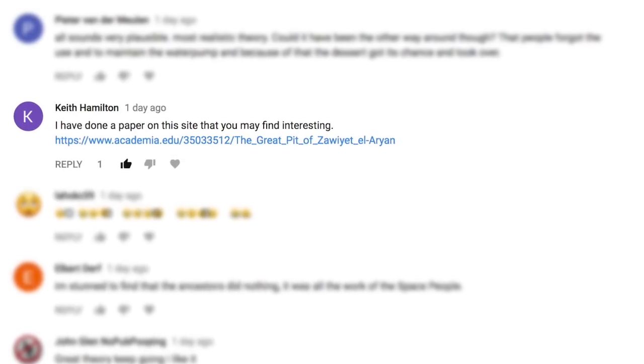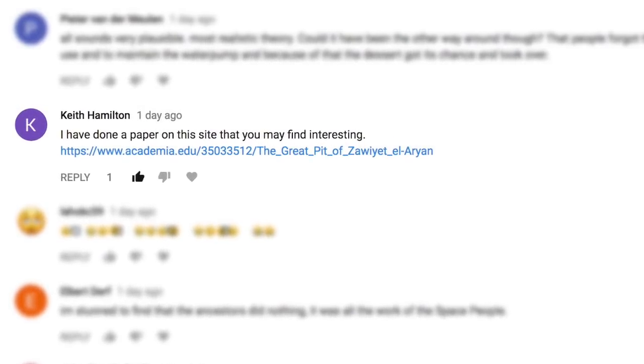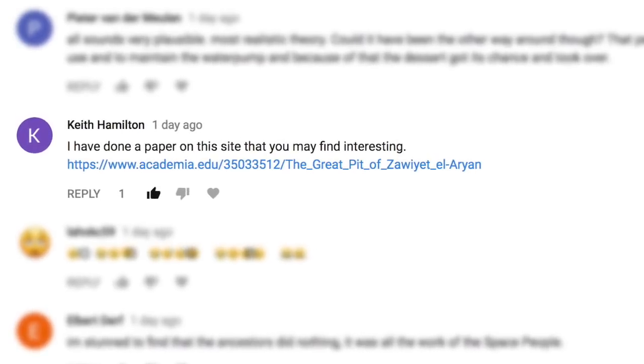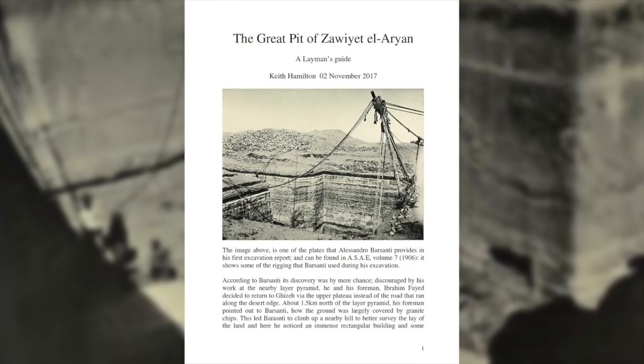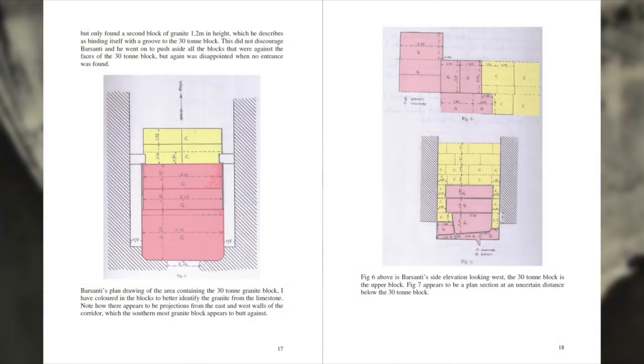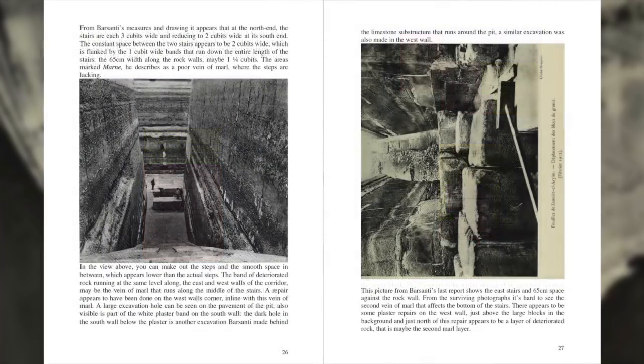After reading through the comments, the video has certainly had a mixed reaction, but a comment from Keith Hamilton caught my attention and he led me to an outstanding paper he has written on the structure at Zayet el-Aryan. It is the most thorough investigation of the site available. I would strongly urge you to read it — there is a link in the description below.